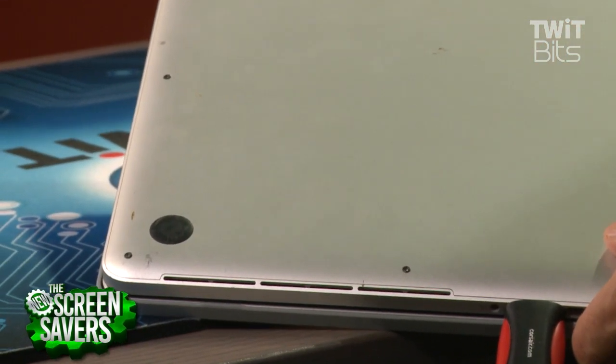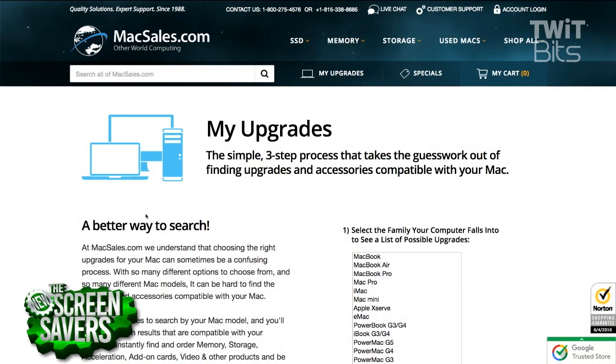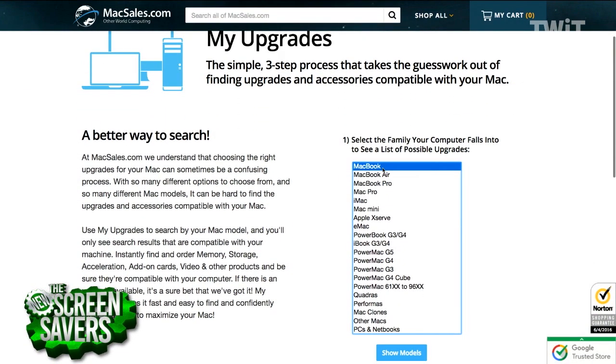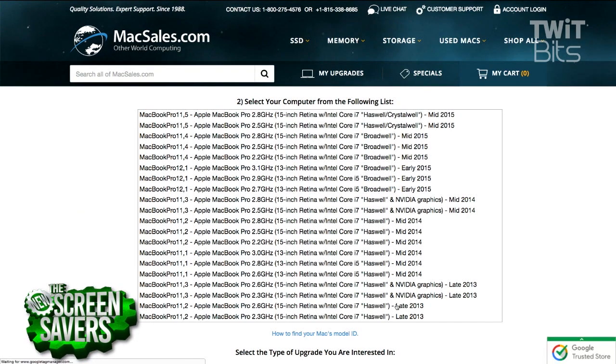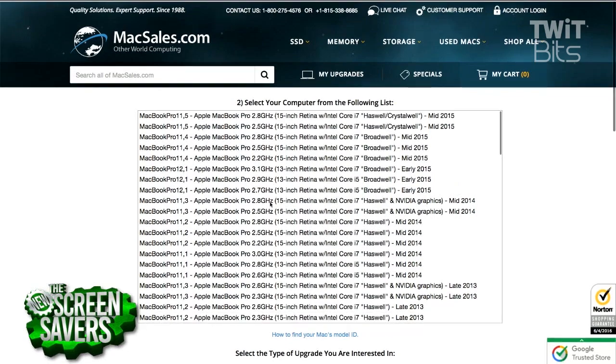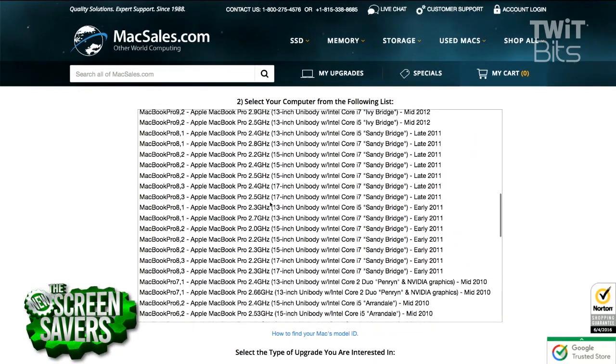OWC, which is macsales.com — and there are other people that sell these, but I always buy the upgrade stuff from them. Because they're focused on Macs, you can tell them which model you have exactly. You can pick your model and it will say this is the drive you should get, and they've got instructions of their own, plus you can use the iFixit instructions. They'll give you a toolkit — it comes with the screwdriver you need.